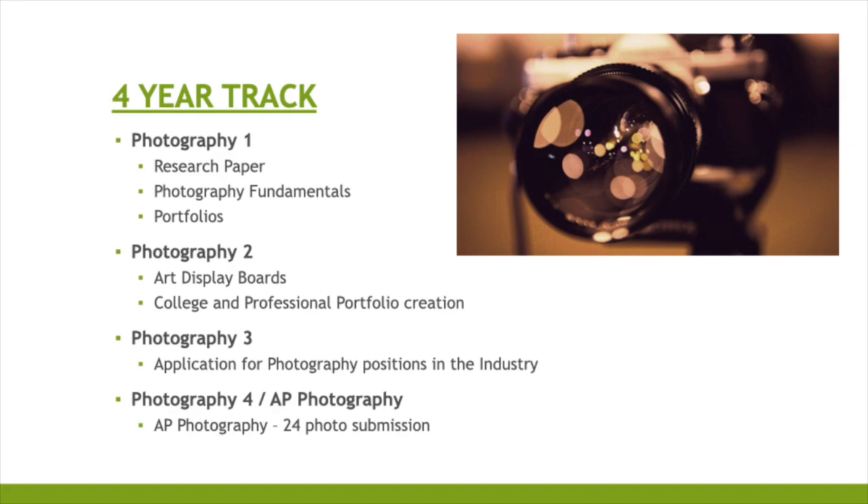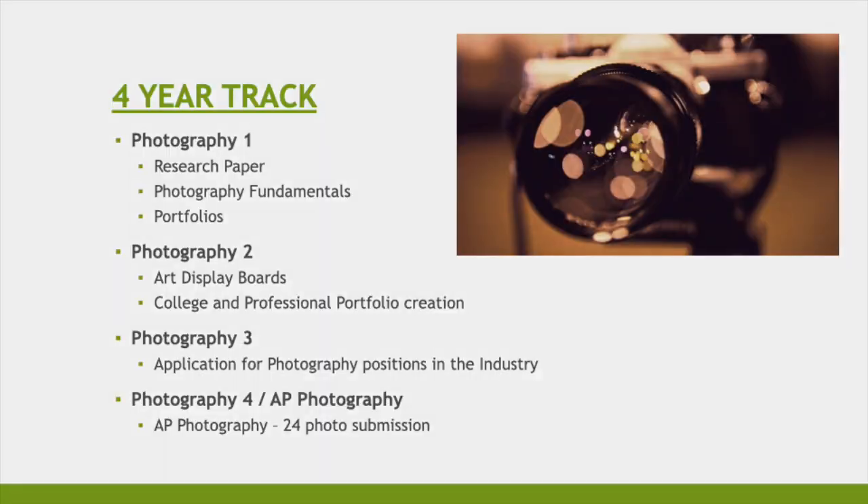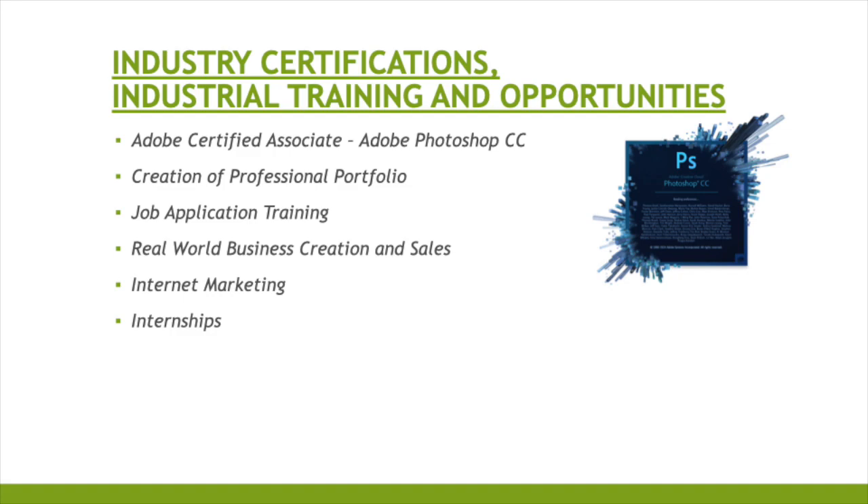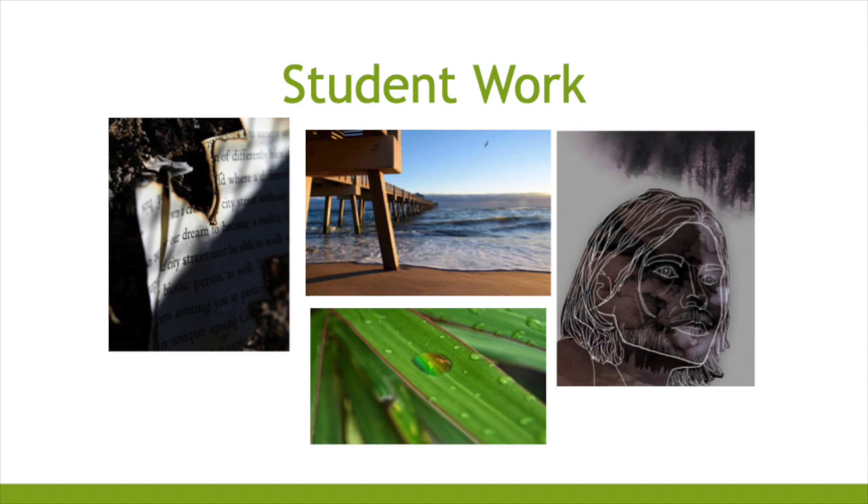In the Photography Pathway, students will have an opportunity to earn industry certifications and training, which include Adobe Certified Associate, Adobe Photoshop, creation of a professional portfolio, job application training, real-world business creation and sales, internet marketing, and internships. The following are examples of some of the student work.